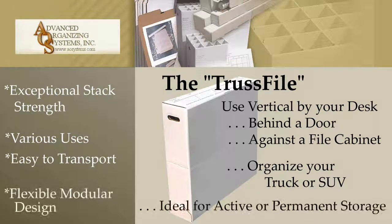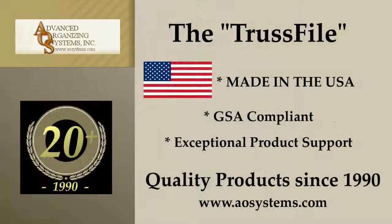The unique modular design provides great flexibility and is ideal for either active or permanent storage. The TrustFile product line is made in the USA, is GSA compliant, and has exceptional product support from Advanced Organizing Systems, Inc.